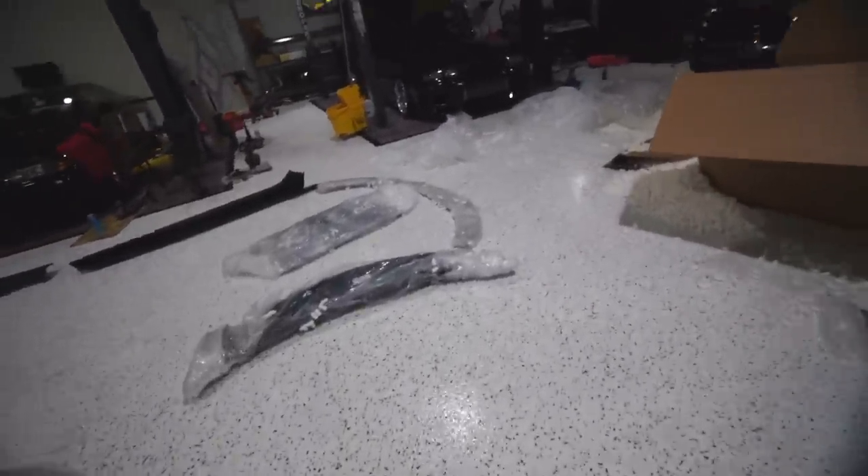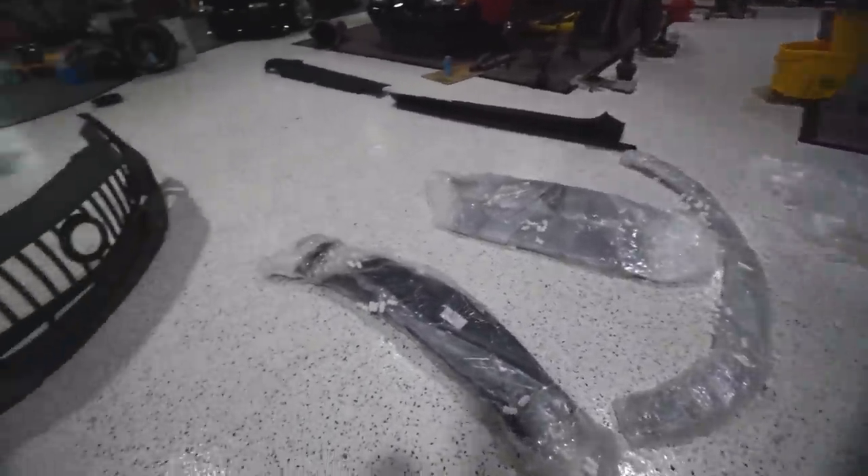I know XPO Logistics delivered this. Mike says — FedEx Freight. FedEx Freight and XPO Logistics, which I think are the same. I gotta send them some photos, then we'll keep unboxing.